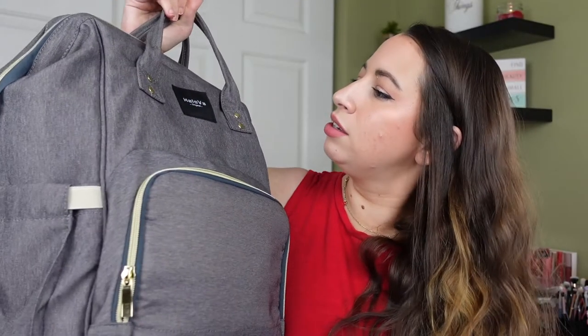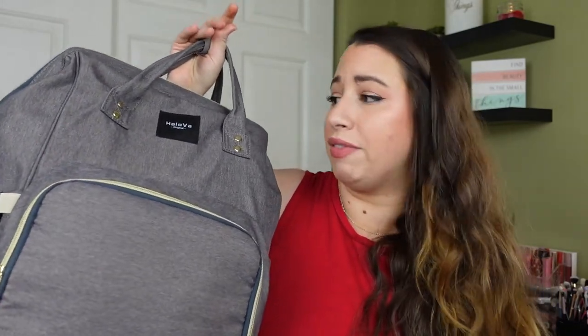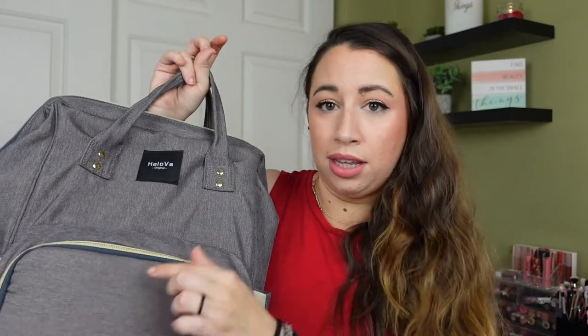My diaper bag I really like. When we were setting up our registry I put my husband in charge of finding a diaper bag. All I asked for was a backpack. We have the Hey Loba backpack from Amazon — it's really not expensive, has lots of room inside, lots of outside compartments, and an insulated area for bottles. I've been very happy with it. Even if you don't get that specific one, I really recommend a diaper bag backpack — it gives you so much more freedom with your hands.